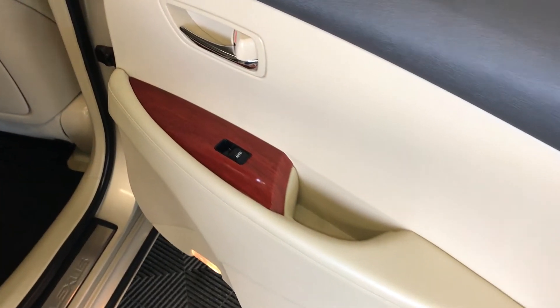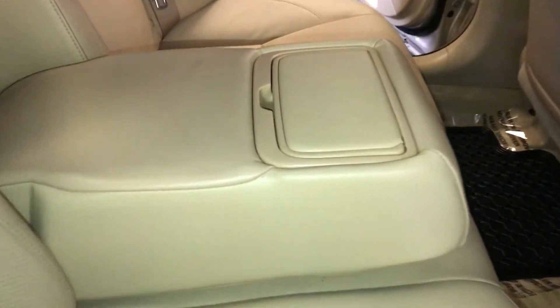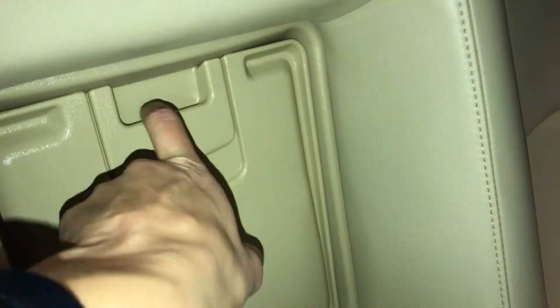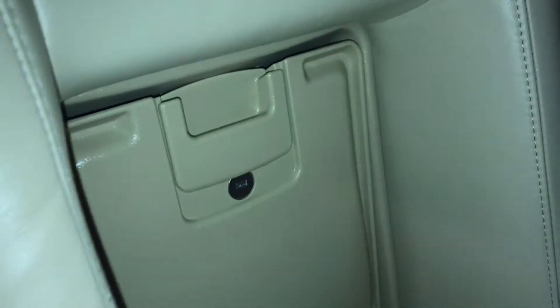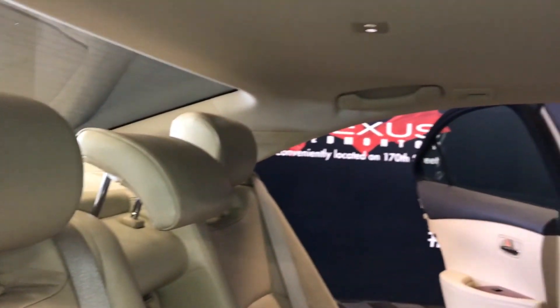Powered window controls, back seat pockets, ventilation ducts, fold-down armrest with cup holders, extension into the trunk located behind it — lockable by key. Curtain airbags, overhead handles, hooks and lighting.